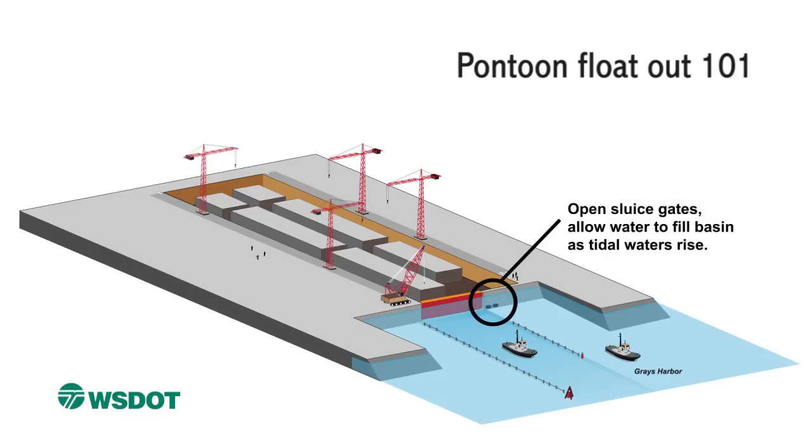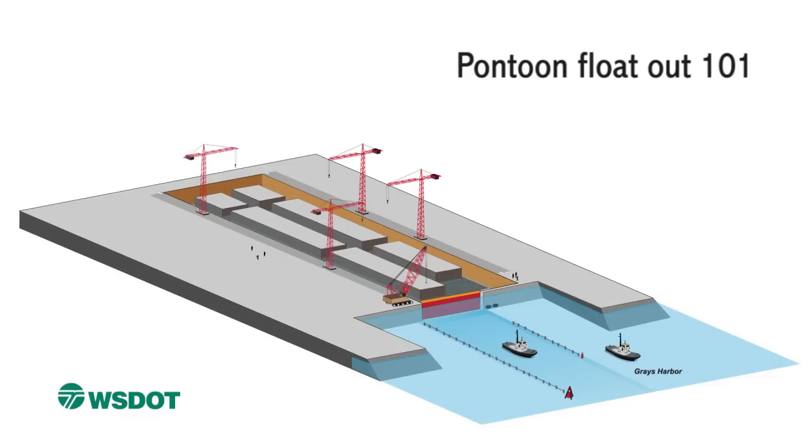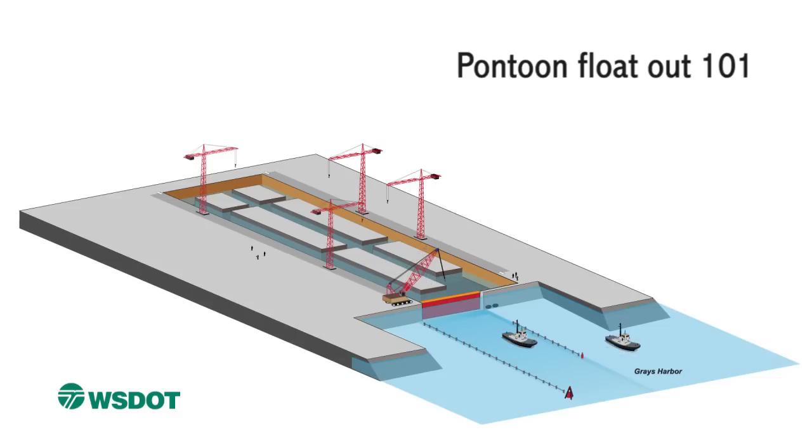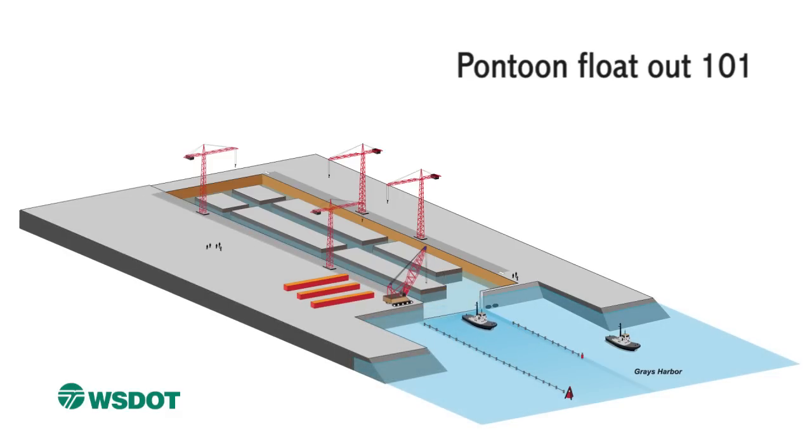Once the pontoons are built and ready to go, the next step is to float them out of the basin. As the ocean tides rise, we open little sluice gates letting the water into the basin. We open the gate once the water level is equal on both sides. This casting basin door is actually three doors stacked up and weighs 150 tons. The tide keeps rising and the pontoons start to float. Once the pontoons are floating in the basin, we use tugboats to tow them one by one into the waters of Grays Harbor.